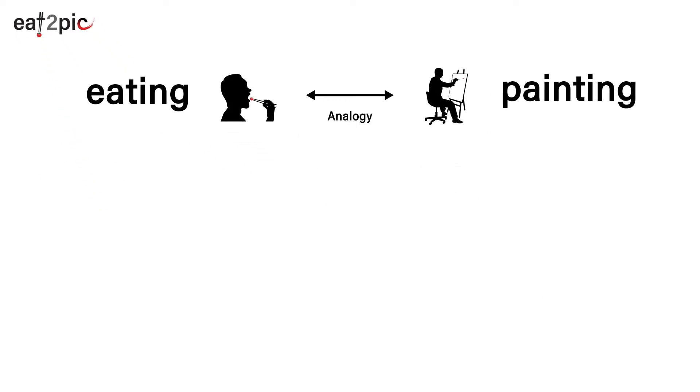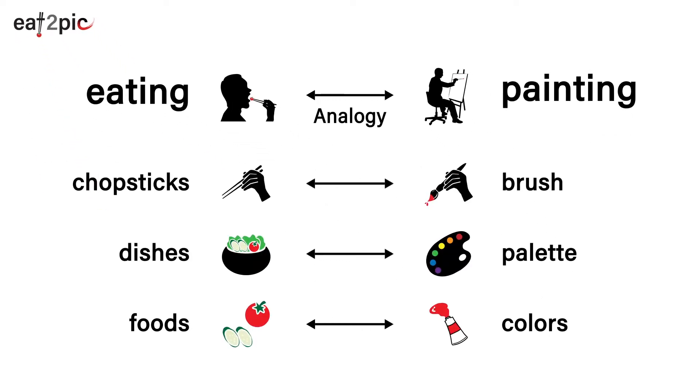Both eating and painting activities consist of the same elements. For example, chopsticks and paintbrushes, dishes and palettes, and foods and colors.